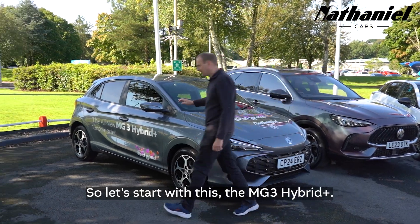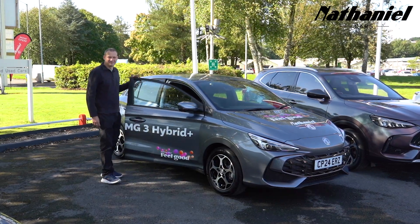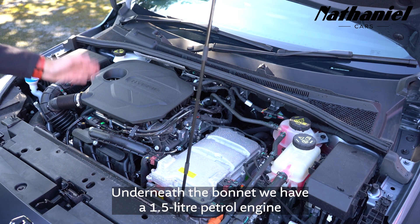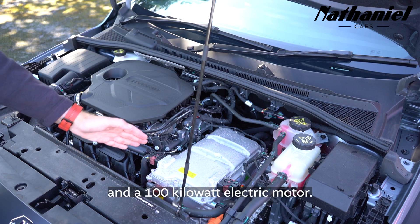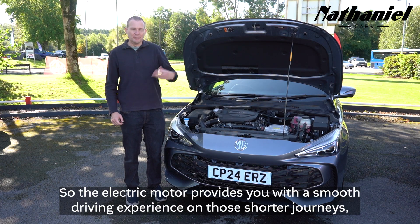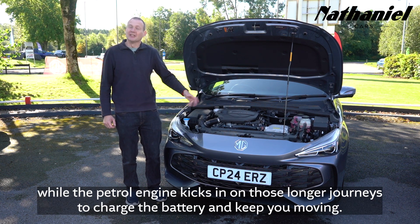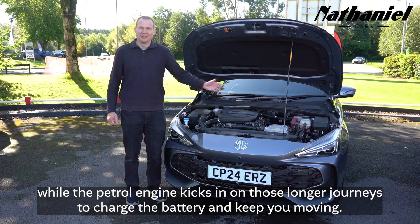So let's start with this — the MG3 Hybrid Plus. Underneath the bonnet we have a 1.5 litre petrol engine and a 100 kilowatt electric motor. The electric motor provides you with a smooth driving experience on those shorter journeys, while the petrol engine kicks in on those longer journeys to charge the battery and keep you moving.